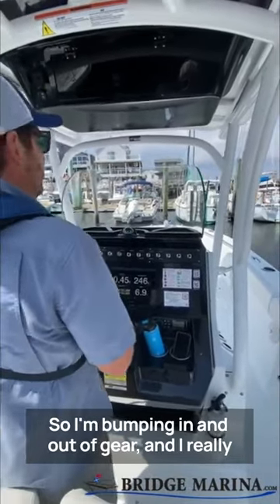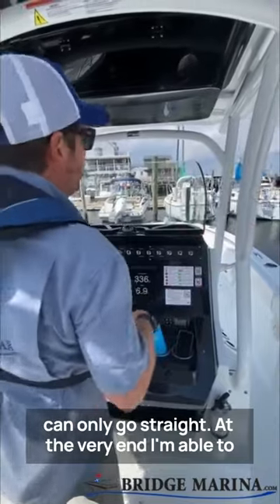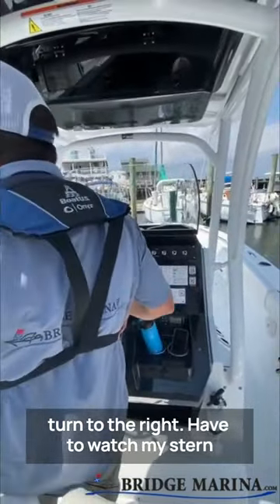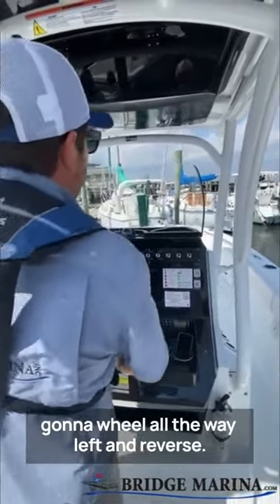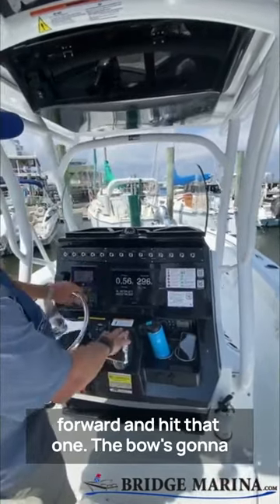So I'm bumping in and out of gear, and I really can only go straight. At the very end I'm able to turn to the right. I have to watch my stern doesn't rub up against the dock. Now I'm going to wheel all the way left and reverse — I'm doing that so I don't go any further forward and hit that one.